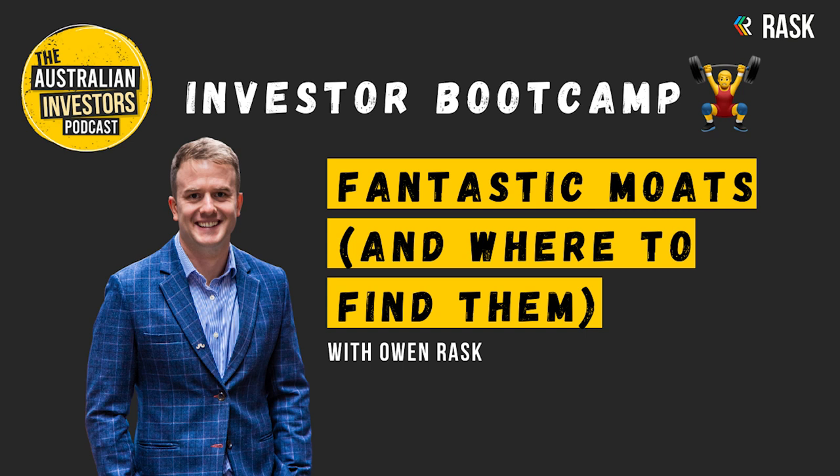In this episode, I'm going to talk about what is a competitive advantage or moat, how they're measured, profile some industries and companies that exhibit wide or narrow moats, and also one industry in particular that is a source of value destruction. This episode will include names of some books or videos, so please check out the show notes and refer to the Investor Bootcamp training manual, available via the Google Doc in your podcast player.